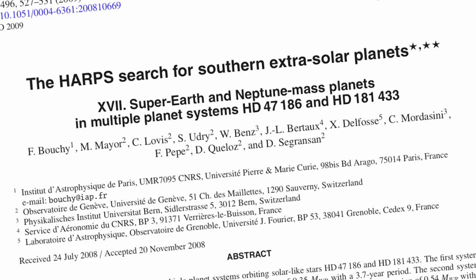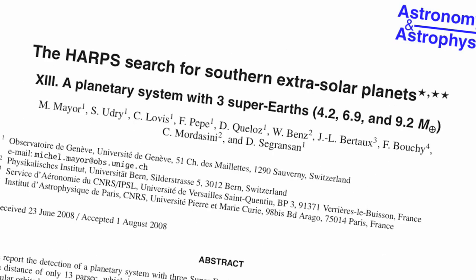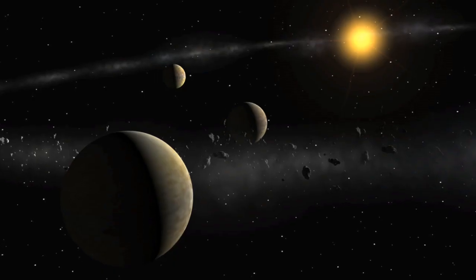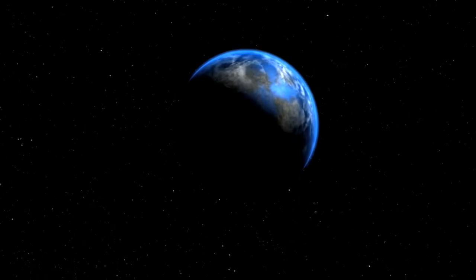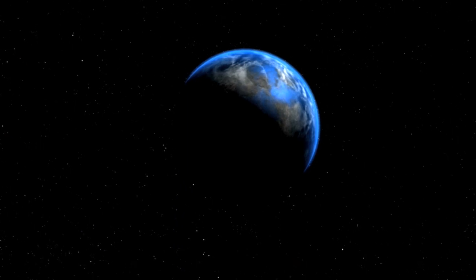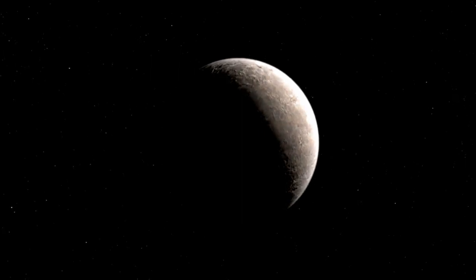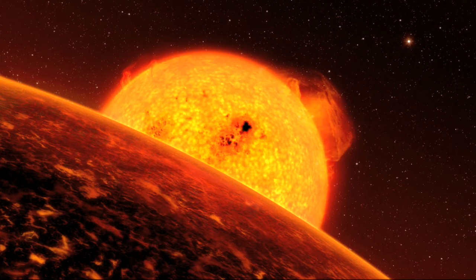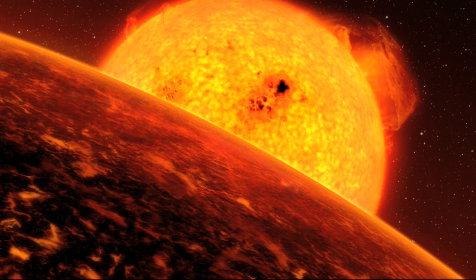The program soon proved very successful. Using HARPS, Mayor's team discovered, among others, the first super-Earth around Mu Arae, the trio of Neptunes around HD 69830, Gliese 581d — the first extrasolar planet in the habitable zone of a small star — and the lightest exoplanet ever detected around a normal star, Gliese 581e. More recently, they found a potentially lava-covered world with density similar to that of the Earth's. These observations have given astronomers great insight into the diversity of planetary systems, and helped us understand how they might form.